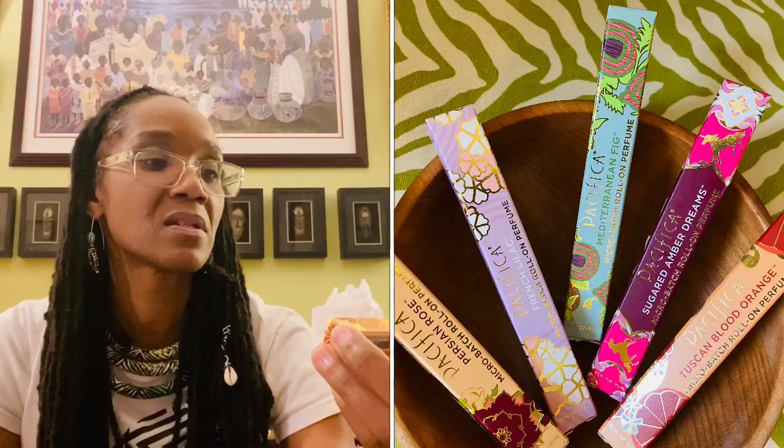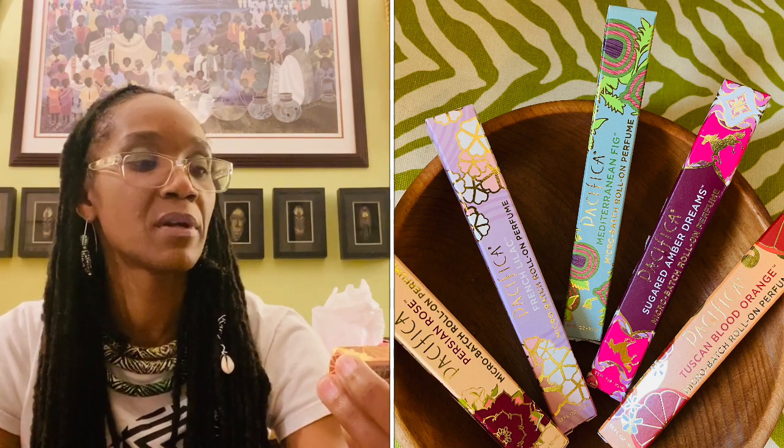Pacifica has a lot of vegan makeups, perfumes, lotions and all kinds of stuff. I am vegan, so I try to find options like this. This is Pacifica's Tuscan Blood Orange micro-batch roll-on perfume. If you go to Target or Whole Foods you'll usually pay $9.99 or more, but every blue moon you can find them at Marshall's HomeGoods for $4.99. I got that one and also Sugared Amber Dreams — I actually bought these for my aunt in South Florida since I'll be seeing her in a few weeks.